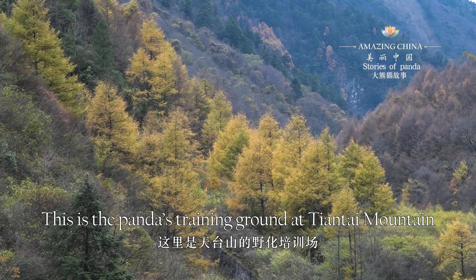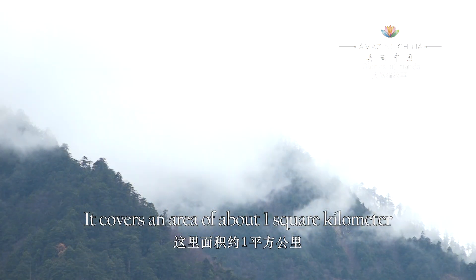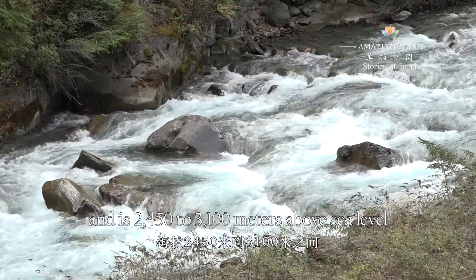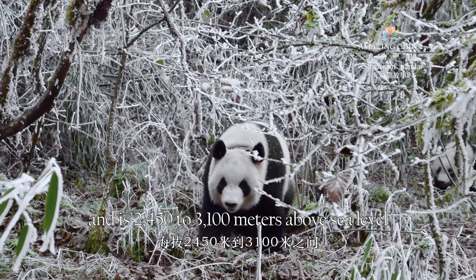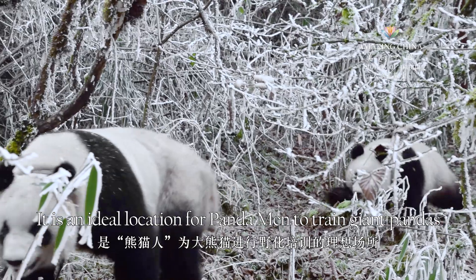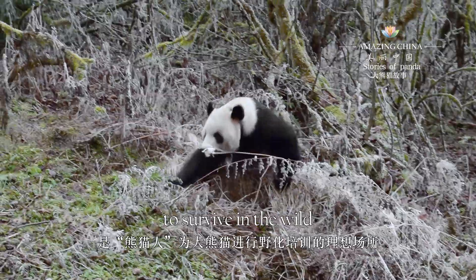This is the panda's training ground at Tiantai mountain. It covers an area of about one square kilometer and is 2450 to 3100 meters above sea level — an ideal location for pandamen to train giant pandas to survive in the wild.